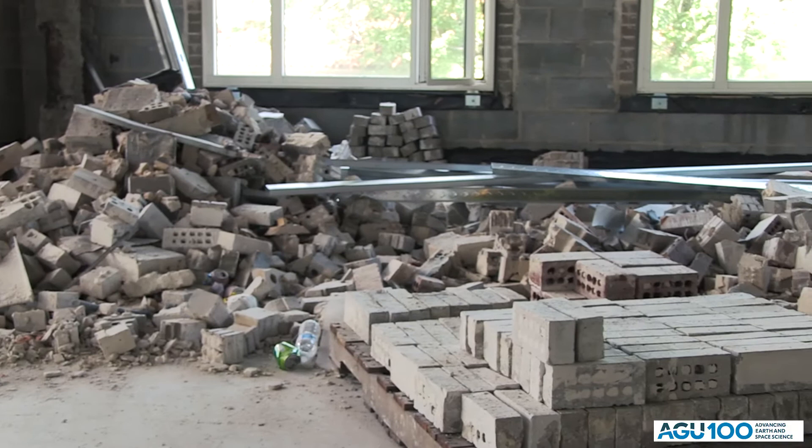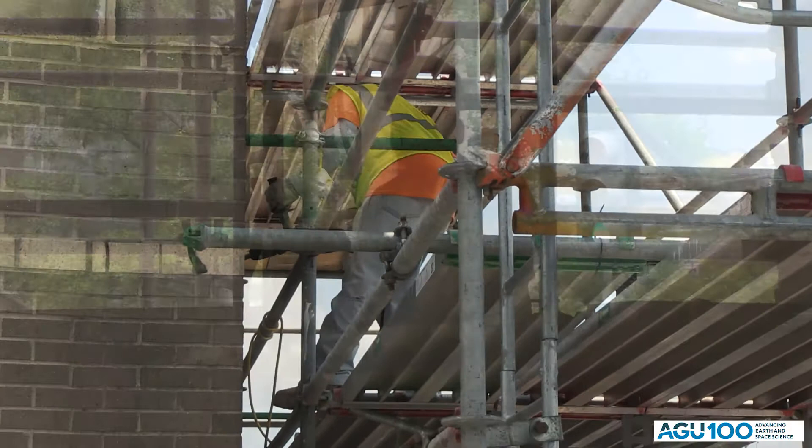We were able to clean off and salvage 5,000 bricks during the demolition of the building, and we're using them now to replace gaps and patch things up during construction. When it comes to construction waste, we've been able to divert more than 90 percent of it from landfills — it's being recycled, reused, or taken up in other construction projects wherever it makes sense.